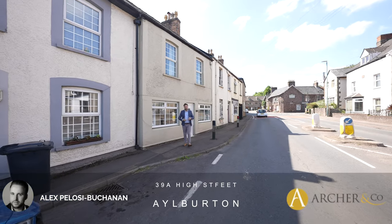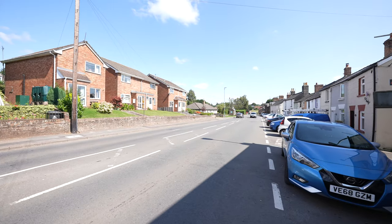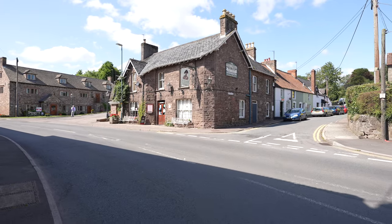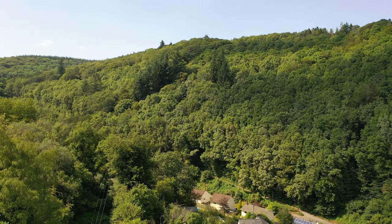Hi, it's Alex from Arch & Co here and today I'm delighted to introduce you to this charming mid-terrace cottage located in the village of Aleburton. The village of Aleburton offers a range of amenities including a primary school, village hall and public houses, with the towns of Chepstow and Lidney both a short distance away. The nearby Forest of Dean offers a wealth of activities for the outdoor enthusiast.